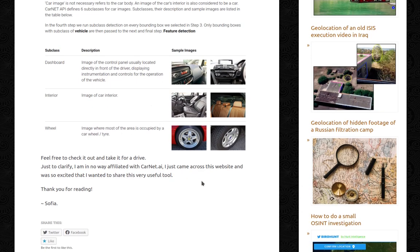Feel free to check it out, take it out for a drive. Just to clarify, I'm in no way affiliated with carnet.ai. I just came across this website and I was so excited that I wanted to share this very useful tool.